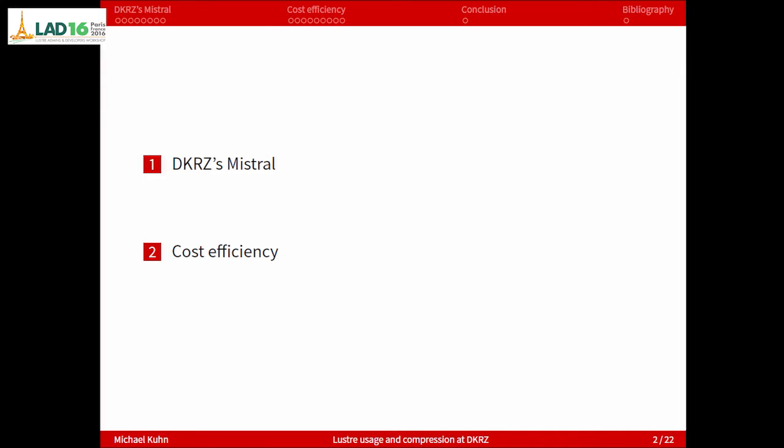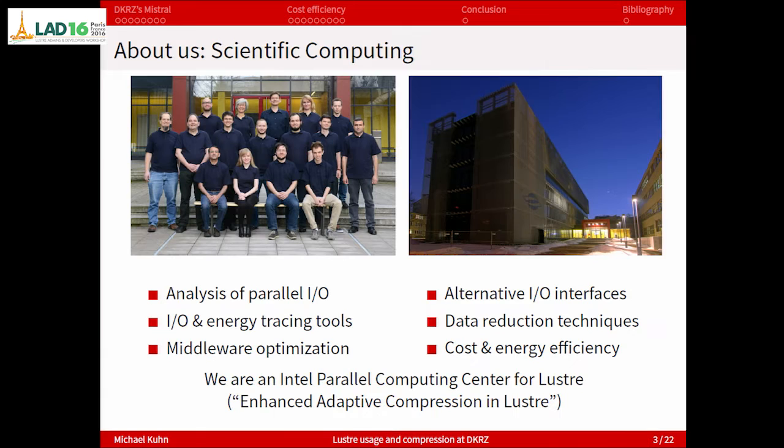I want to talk about two things today. One is DKRZ's new supercomputer and especially the storage system, and the second part will be about cost efficiency, especially stuff we're doing regarding compression inside of Lustre.